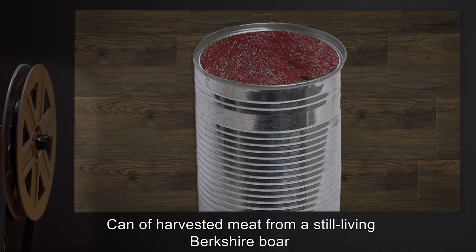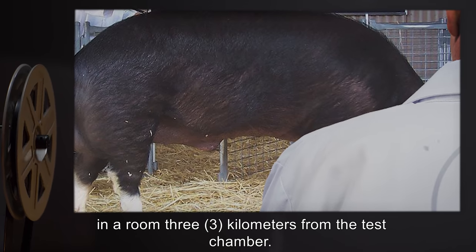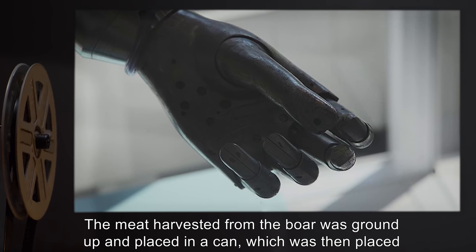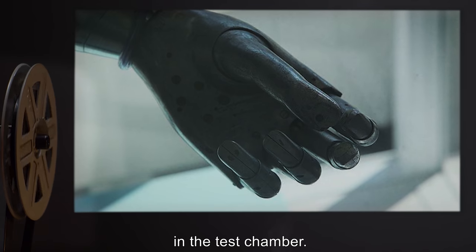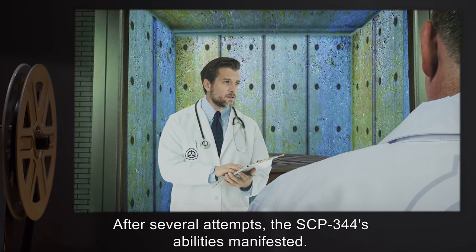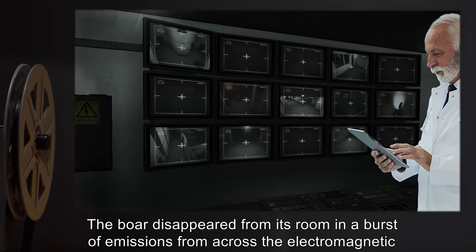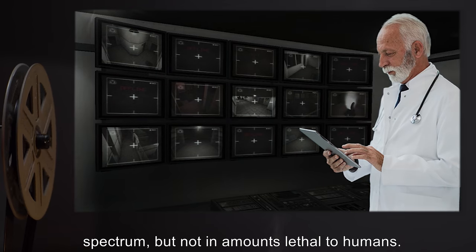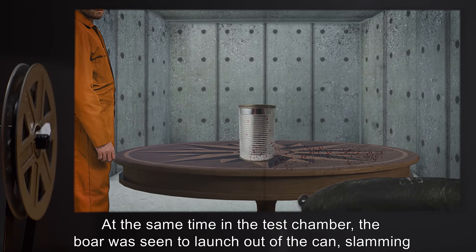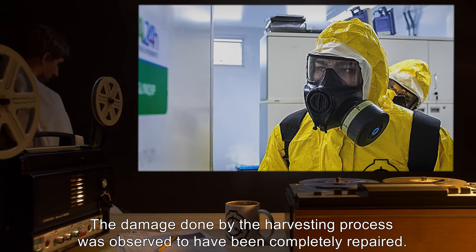Test SCP-344-T15: Item: can of harvested meat from a still-living Berkshire boar. Description: the boar was placed under surveillance in a room three kilometers from the test chamber. The meat harvested from the boar was ground up and placed in a can, which was then placed in the test chamber. Robotic manipulators were used for this test. Result: after several attempts, SCP-344's abilities manifested. The boar disappeared from its room in a burst of emissions from across the electromagnetic spectrum, but not in amounts lethal to humans. At the same time, in the test chamber, the boar was seen to launch out of the can, slamming into a far wall. The damage done by the harvesting process was observed to have been completely repaired.